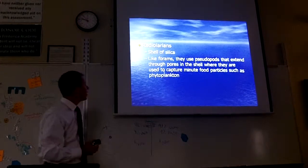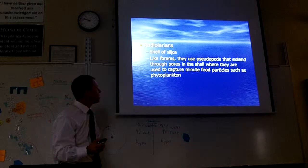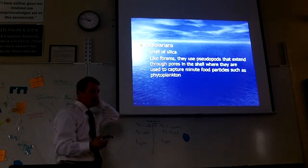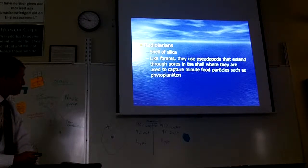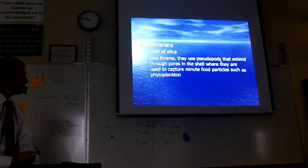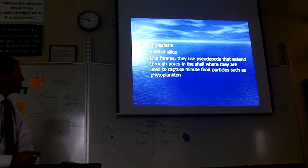There's another organism called a radiolarian. It looks just like a foraminiferan, but it has a silica shell instead of a calcium carbonate shell. Remember, silica is like glass. They also have pseudopods — they stick them through the shell and capture food just like the foraminiferan.